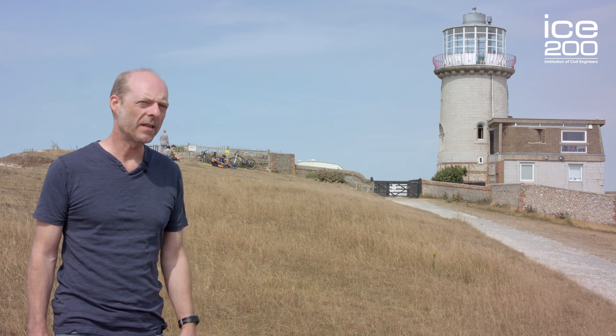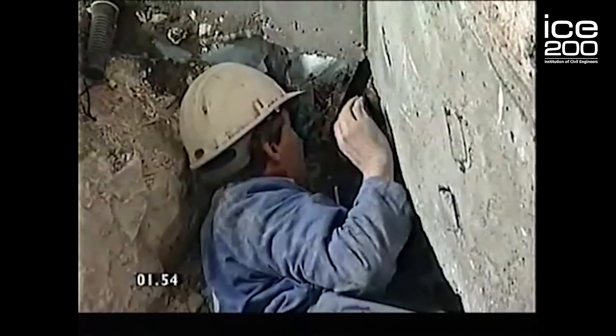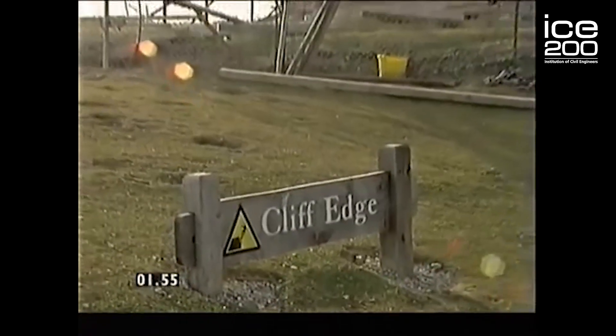They worked for three months preparing and planning to move the lighthouse. This represented significant engineering challenges as they needed to move this 850 tonne lighthouse 17 metres back from the eroding cliff edge.